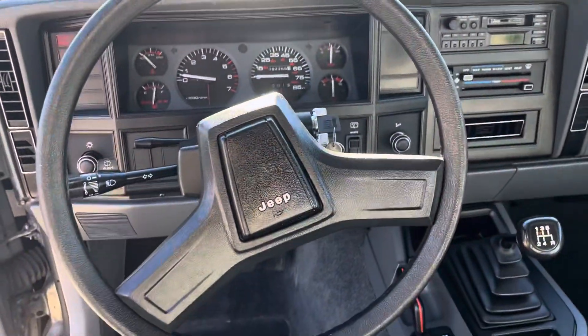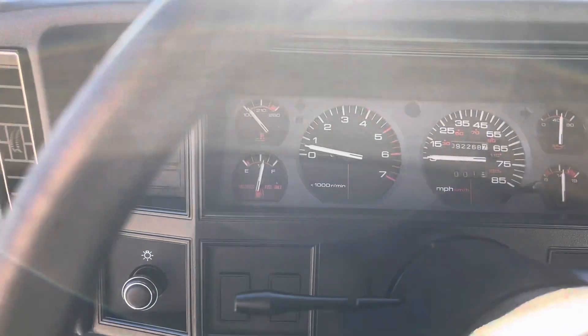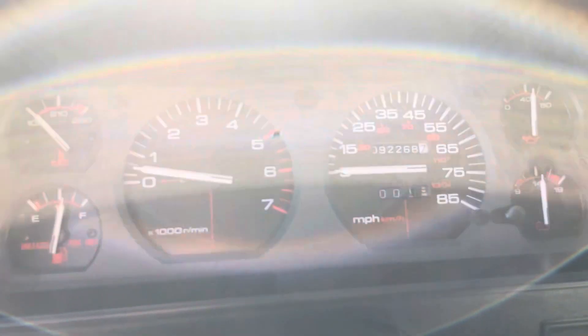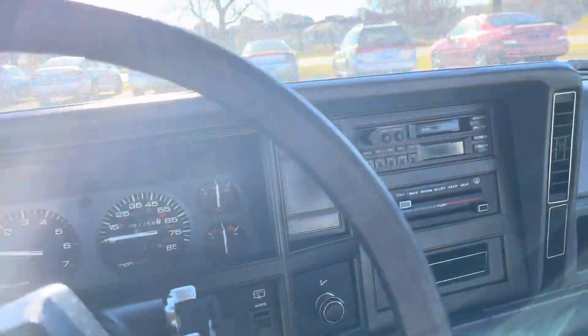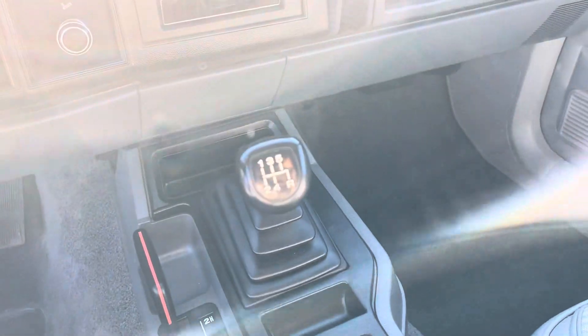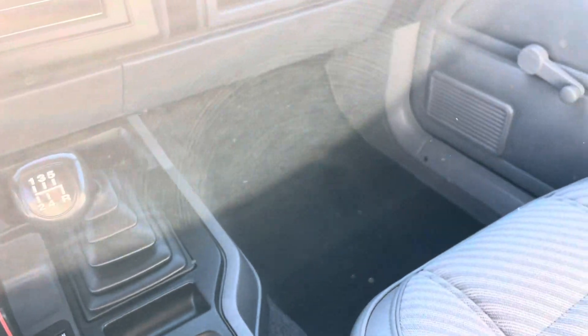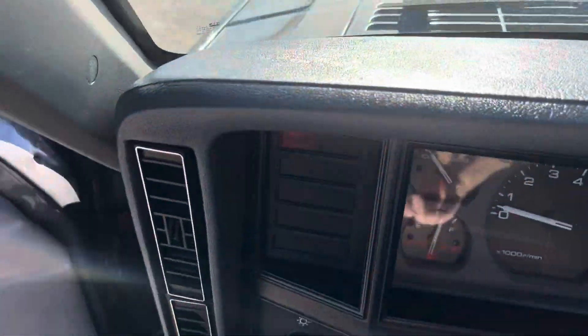The steering wheel — virtually no wear. It is running right now. Aside from the brake light because we have the e-brake set, there are no lights on in the dash. 92,000 actual miles. Original radio, clock works. Hardly any wear anywhere on this Jeep. The dash is in great shape — has not sat outside, otherwise this dash would be faded.